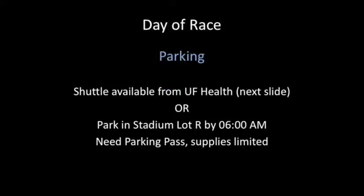Parking is very limited at the River Run, so we ask that if you are able to, please take the shuttle which is available from UF Health — more information is on the next slide. If you do choose to drive, you need to park in the stadium in Lot R by 6 a.m. and obtain a parking pass from the Trauma One Administration.